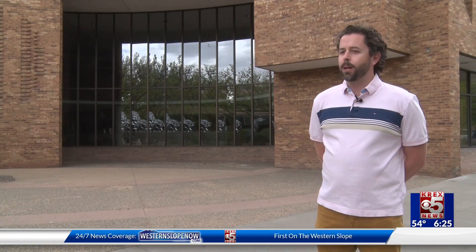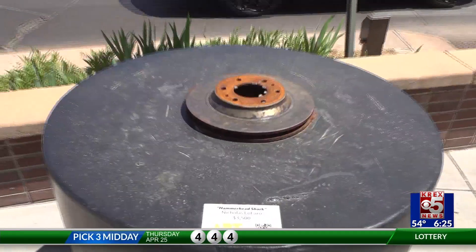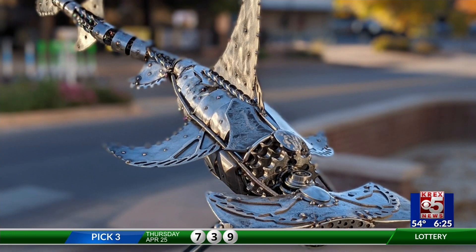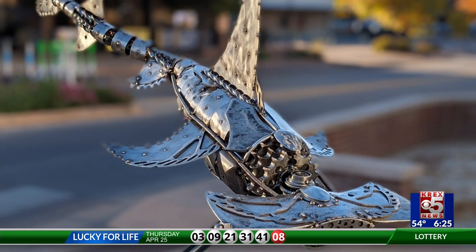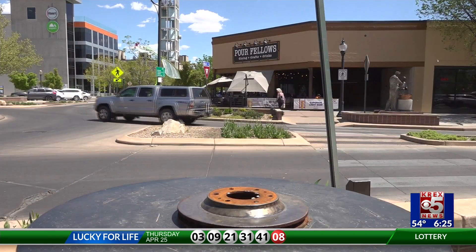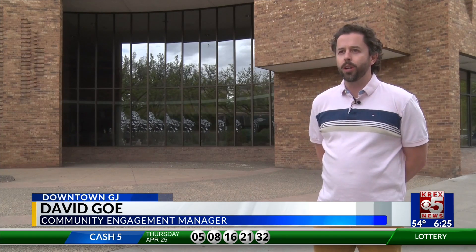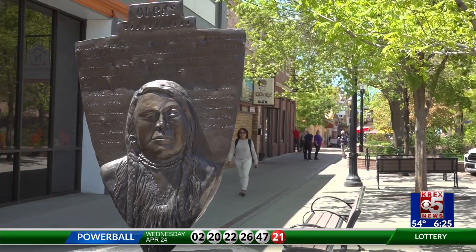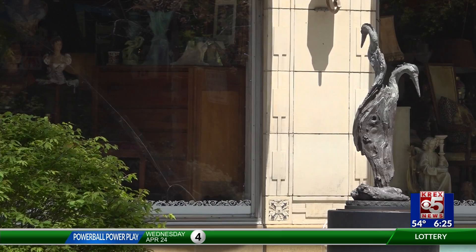First noticed the piece was gone sometime over the weekend. The hammerhead shark, a piece of art stolen last week, is part of downtown's Art on the Corner collection. Community engagement manager for downtown Grand Junction, David Goh, tells me the hammerhead is part of a one-year display. All the art is by individual artists that come from all across the country — local, regional, and national artists who contribute to this collection.